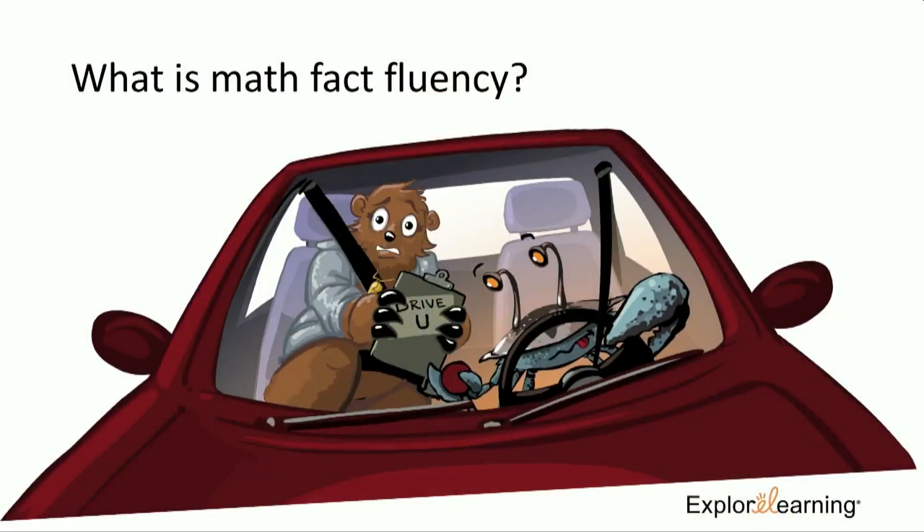What is math fact fluency? Raise your hand if you ever had to learn to drive a manual car — it's not easy. You need to focus on so many things: getting the clutch, the gas, and the gears all in the right manner so you don't stall. But after time and practice, it becomes automatic. That's the idea of math fact fluency. We're going to talk about all four operations — not just multiplication. We want students to be fluent so that if given any math fact, they can produce the answer effortlessly and very quickly, driving down that response time so it becomes automatic.